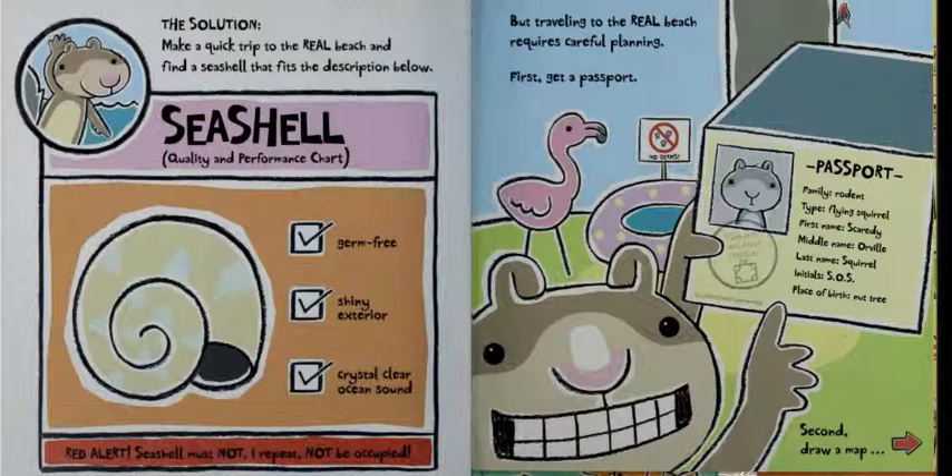Seashell Quality and Performance Chart: Germ-Free, Shiny Exterior, Crystal Clear Ocean Sound, Red Alert — Seashell must not, I repeat, not be occupied. But traveling to the real beach requires careful planning. First, get a passport. Passport — Family: Rodent, Type: Flying Squirrel, First Name: Scaredy, Middle Name: Orville, Last Name: Squirrel, Initials: SOS, Place of Birth: Nut Tree. Second, draw a map.